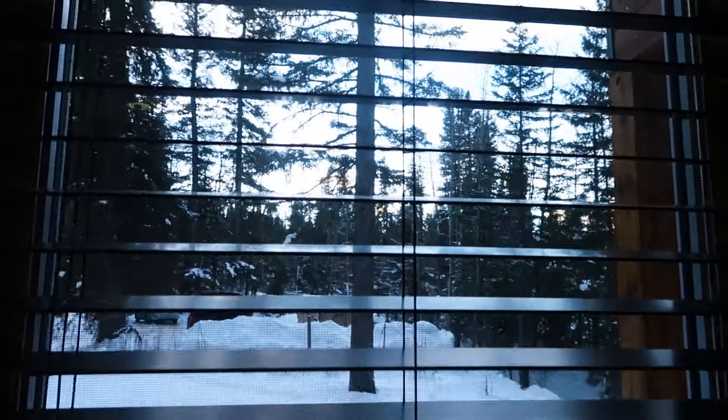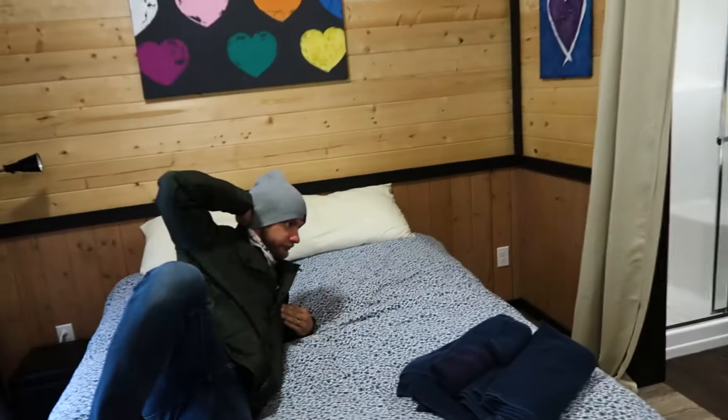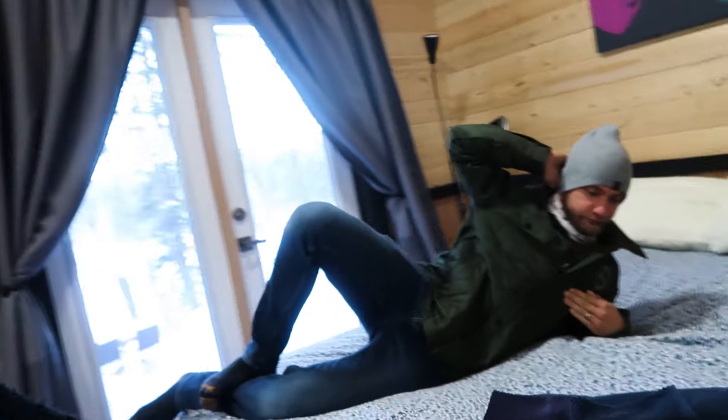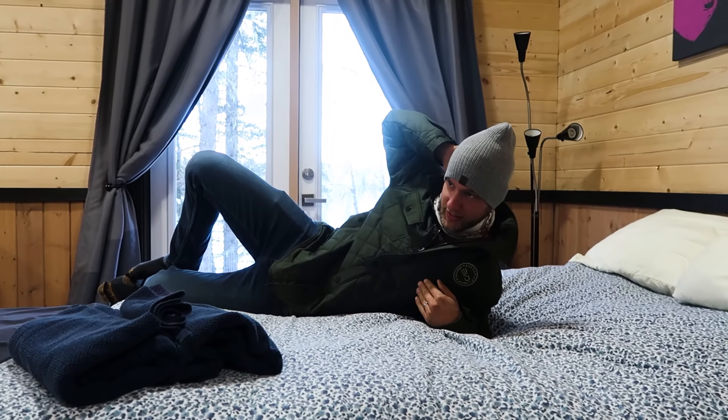What I love about this cabin is that it has windows everywhere, which lets in a lot of natural light — which I kind of love. That's what I'll be waking up to — a whole lot of this.